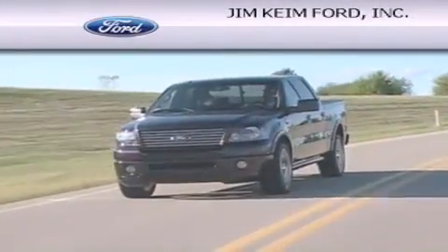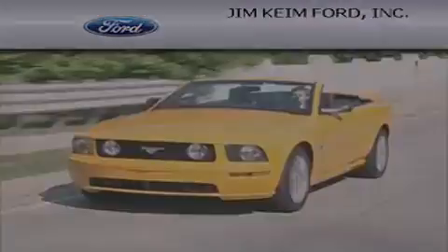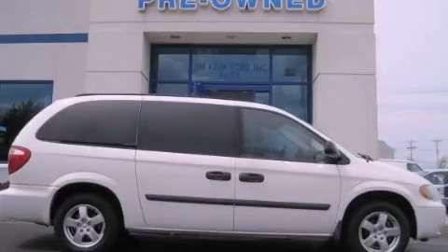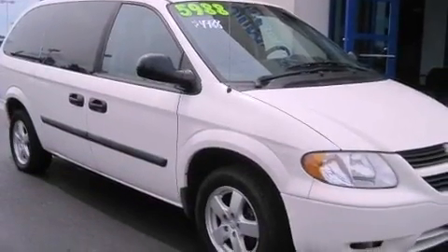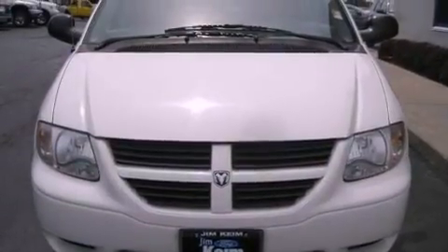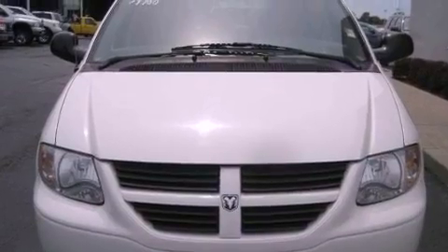Another fine vehicle offered by Jim Keim Ford. This is a 2006 Dodge Grand Caravan — enough comfort and space for the entire family. This minivan has an automatic transmission and a six-cylinder engine.